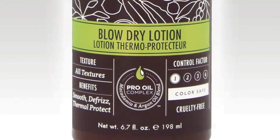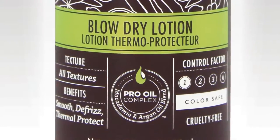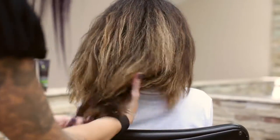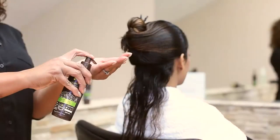Like all Macadamia Professional stylers, the blow-dry lotion is color safe and cruelty free. For medium to coarse hair textures like Rhea's, the blow-dry lotion smooths out hair to a perfectly straight blowout look.